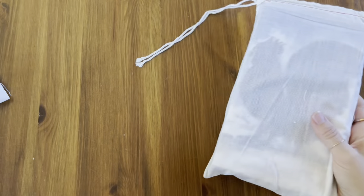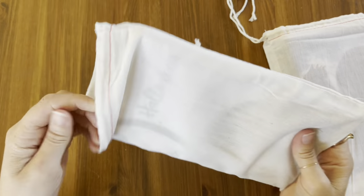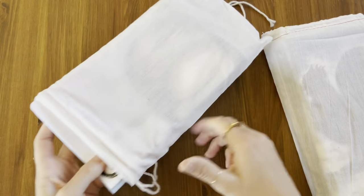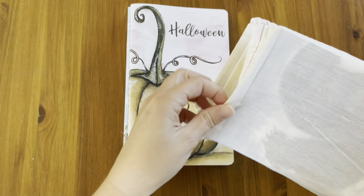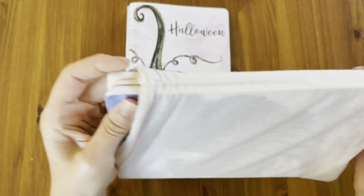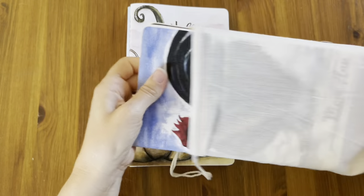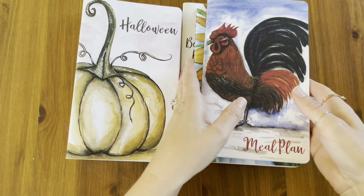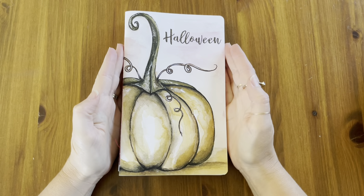I'm super excited about these books that I ordered. Let me just take them out of their little bags, and then I will explain what and why I ordered the things that I ordered. Let's start with this stack. The first one — Halloween.